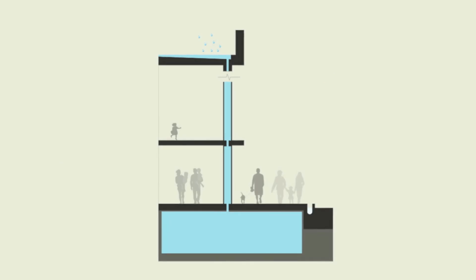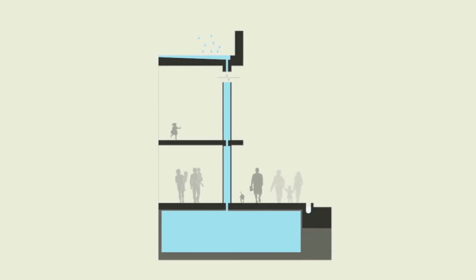With the water walls come different possibilities in water management systems, such as water retention, which reduces the chances of flooding.